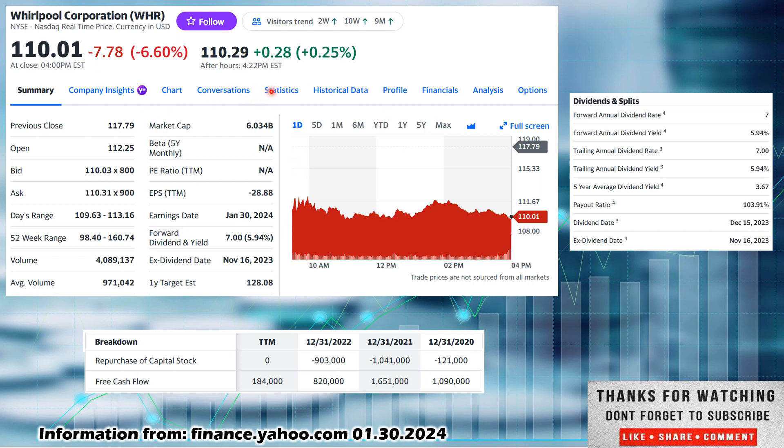Let's look at dividend yield theory. The five-year dividend yield average is 3.67%. The current dividend yield is 5.94% — since it is higher, that speaks to some potential undervaluation. But I would be hesitant to use that whenever the payout ratio is over 103.91%. Yes, it may be slightly undervalued, but is there a significant reason? Should it be even more undervalued? Because it looks like they're taking on debt just to pay out a dividend right now.